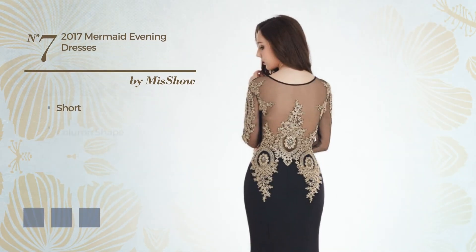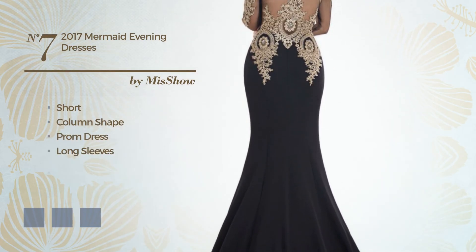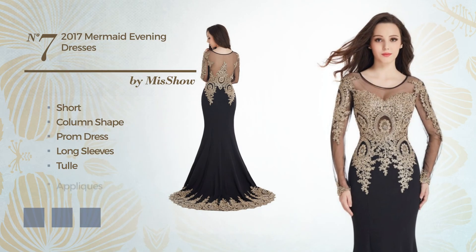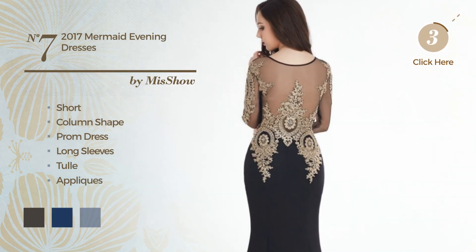Number 7: short column prom dress. Featuring long sleeves, produced with tulle, accentuated with appliques. Available in 4 color variations, for example black ink, navy peony, and purple ash.